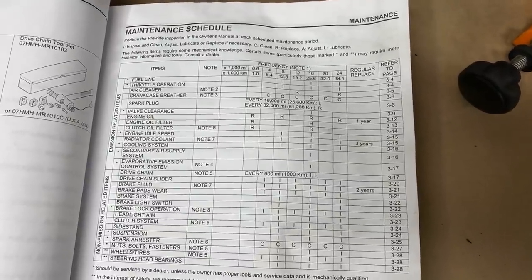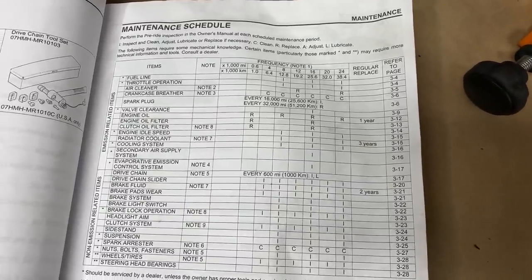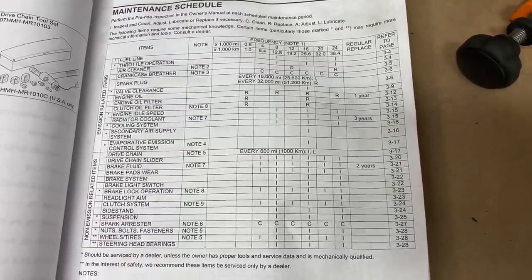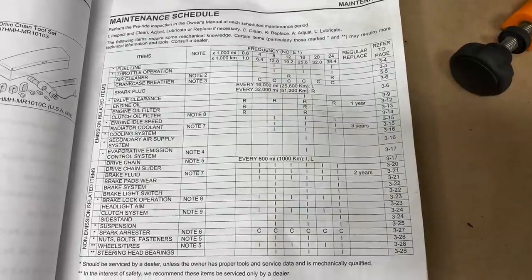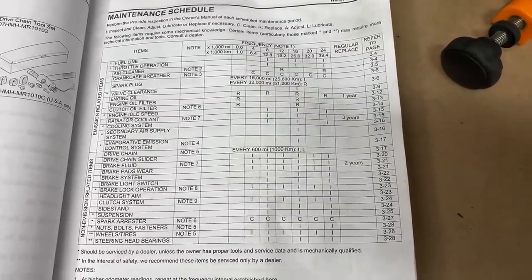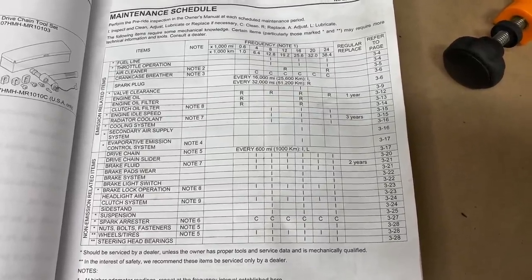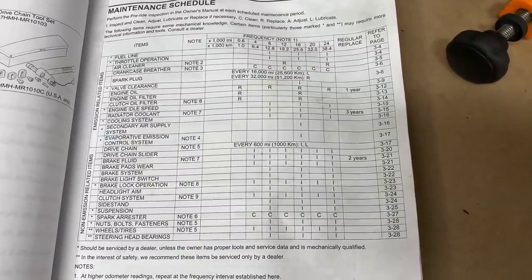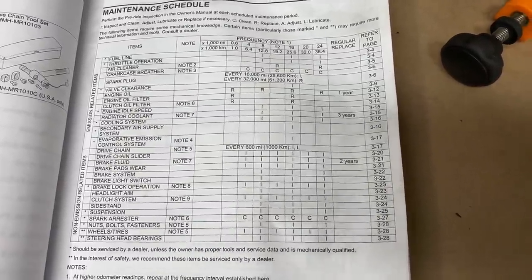Here's the maintenance schedule out of my Honda manual. I like to go through and put hands on everything — throttle operation, air cleaner. I always drain the crankcase breathers every time I do the air cleaner. I don't necessarily check spark plugs every time; there's not a whole lot you can do, and it's kind of a pain to pull all the spark plugs out — they're pretty buried in the bike.